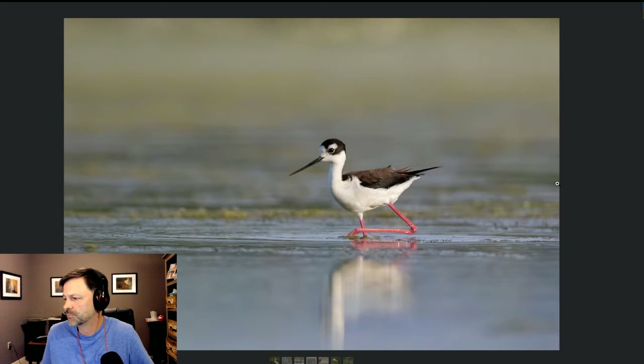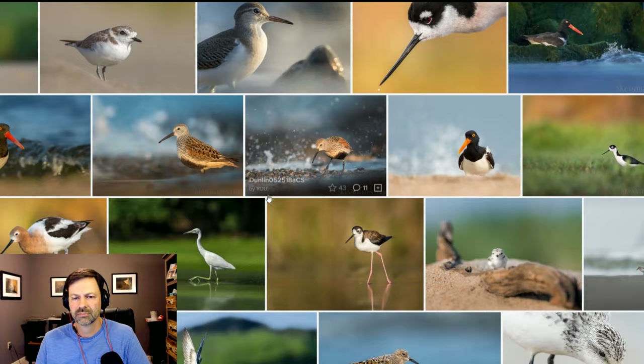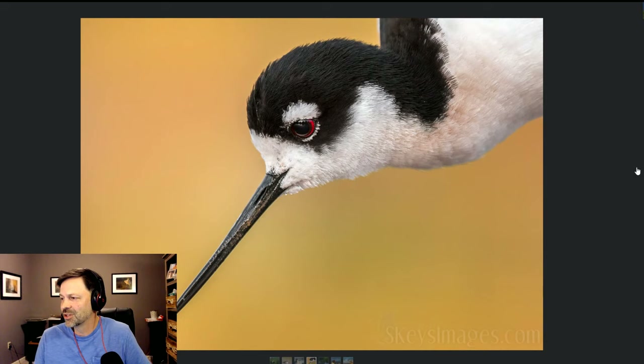I like the leg position — it shows movement and highlights the color of the legs, which is important for this species because it adds pop. A lot of shorebirds are fairly dull in appearance, so when you have color on the bird it's good to show that off. With early directional morning light, the reddish eye on these birds would really pop — and if you get good directional light on that eye, it adds so much more to the frame.